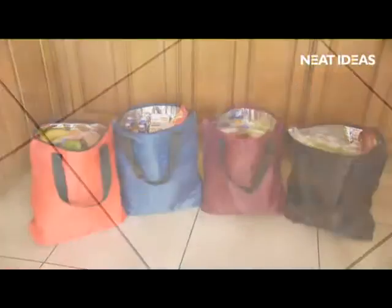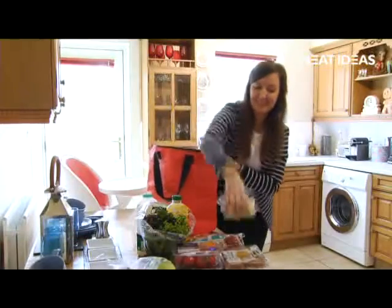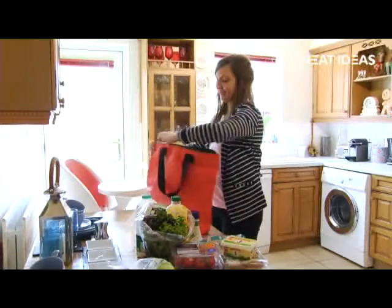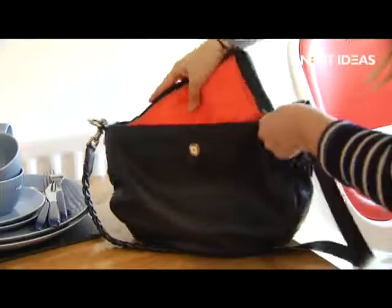Introducing the Cooler Carrier, the collapsible cooler shopping bag with huge capacity. It's the ideal reusable shopping bag that keeps all your food cold and fresh, and that folds away to a compact and easy to carry size.